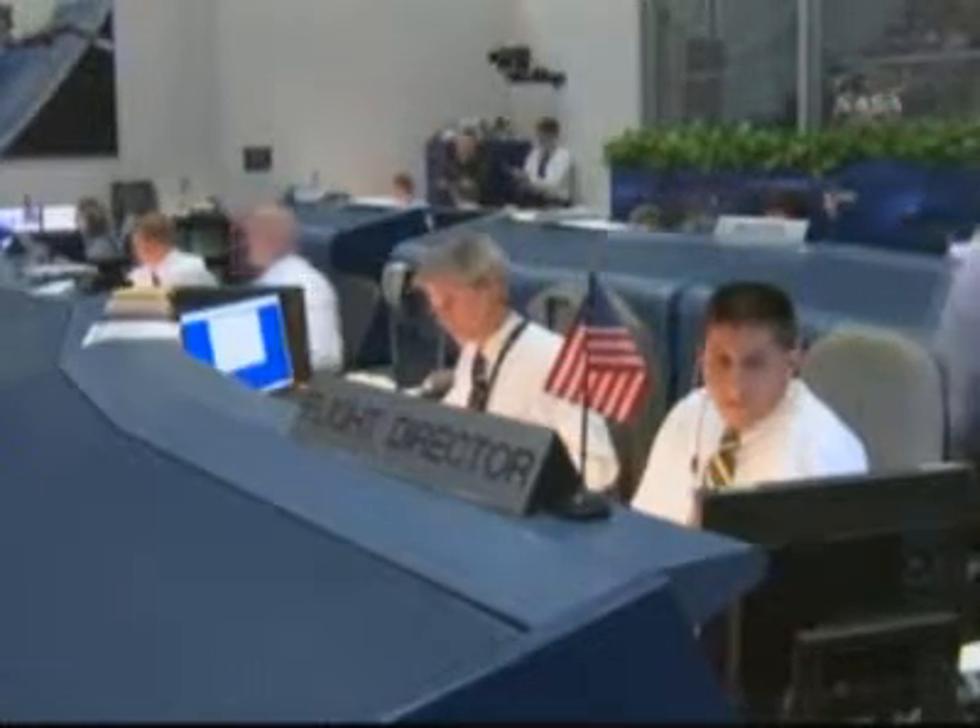Copy that. NTD, launch director — you have a go to launch Endeavor. Copy, go for launch. Thank you. Let's be ready.